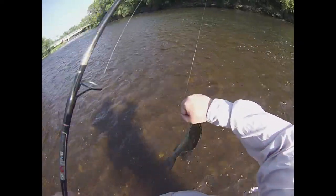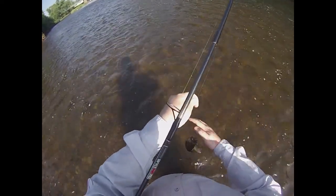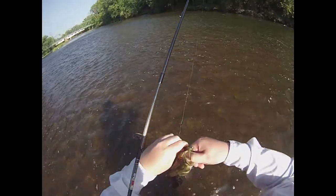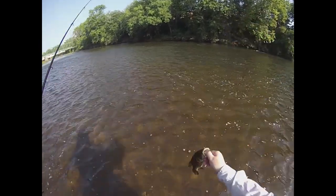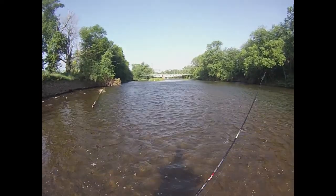Not bad, maybe a little shy of a pound. Alright, hooked in the corner of the mouth — wherever you want them. Another beautiful Raritan River smallmouth.